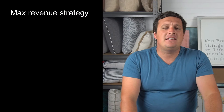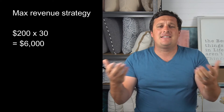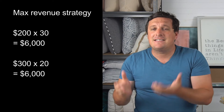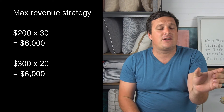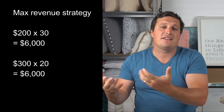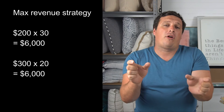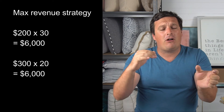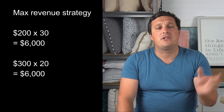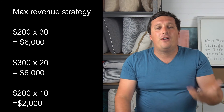A good example: if you've got a property advertised for $200 a night and it books for 30 nights a month at 100% occupancy, you generate $6,000 a month. But if you advertise that exact same property for $300 a night and it books for 20 nights a month, you generate the same $6,000. So you could price at $200 and get 100% occupancy, or price at $300, drop to 20 nights, and still have 10 nights available. You can then discount those 10 nights at $200, which would put you 30% better off.